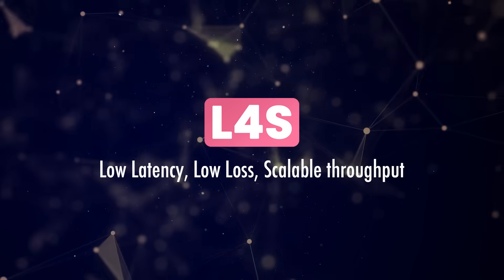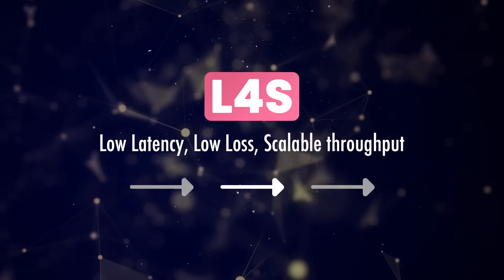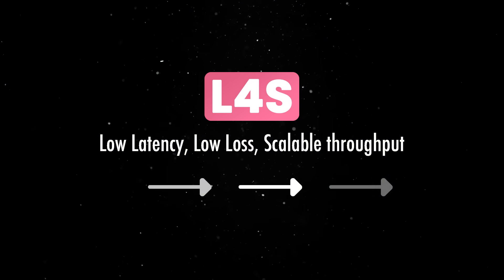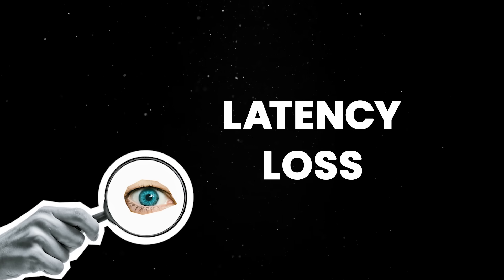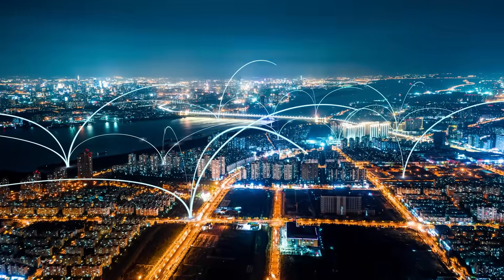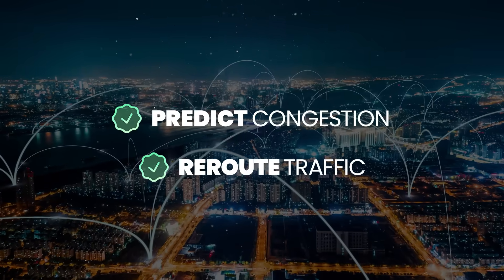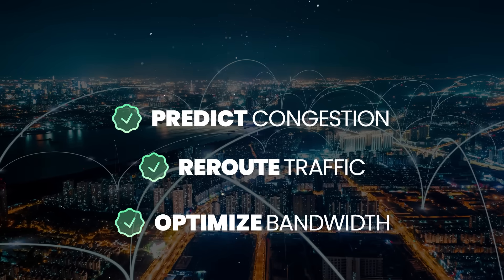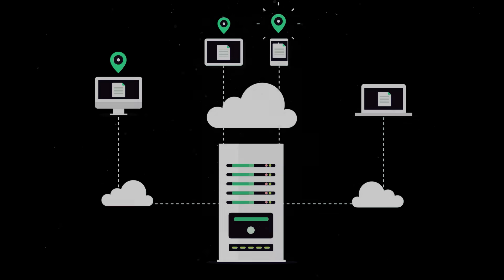The protocol introduces a smarter approach, using real-time network conditions to dynamically adjust the amount of data transmitted. Instead of being reactive and waiting for packet drops to signal congestion, it continuously measures latency and loss, proactively adapting the flow of data. Building on this approach, future networks are planned to use artificial intelligence to predict congestion, reroute traffic dynamically, and optimize bandwidth allocation in real-time, allowing internet providers to adjust their networks proactively and improve reliability.